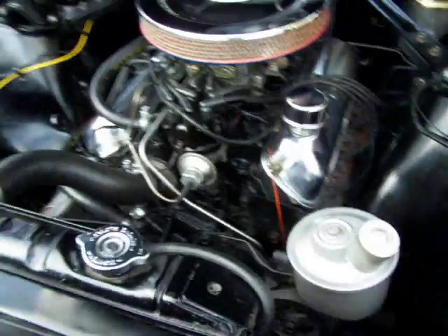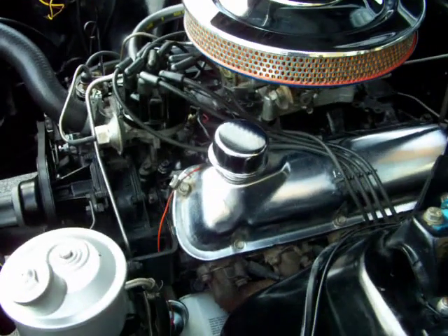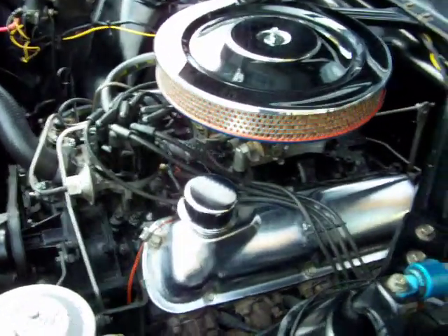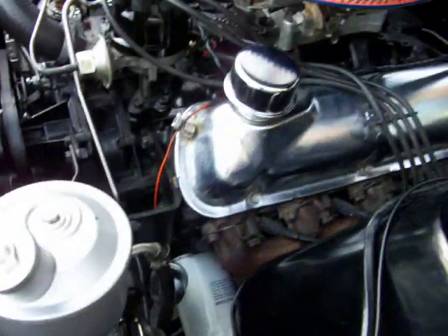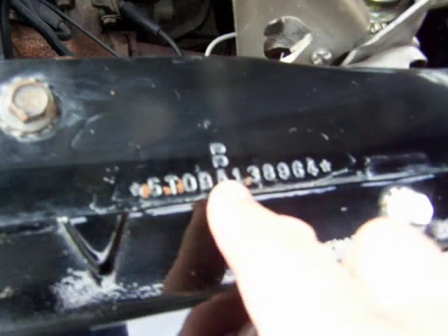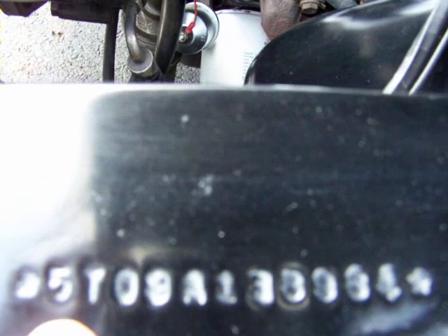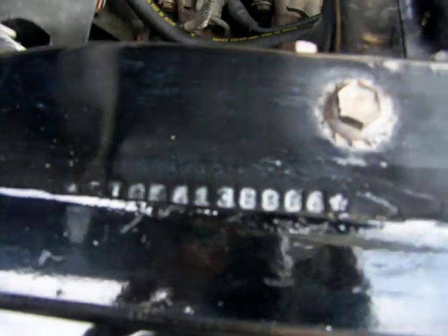It is a 1965 289 engine with the correct intake. The carb is in the right family but it's not a 65 carb — it has been rebuilt, it's a correct style but not a 65. Everything's nice in here. It's not a number one car, but it's a very nice car. It's stamped here, stamped back here — you can see it's a 65, and there's the A for a factory four-barrel — and it's also stamped over here. Same number.